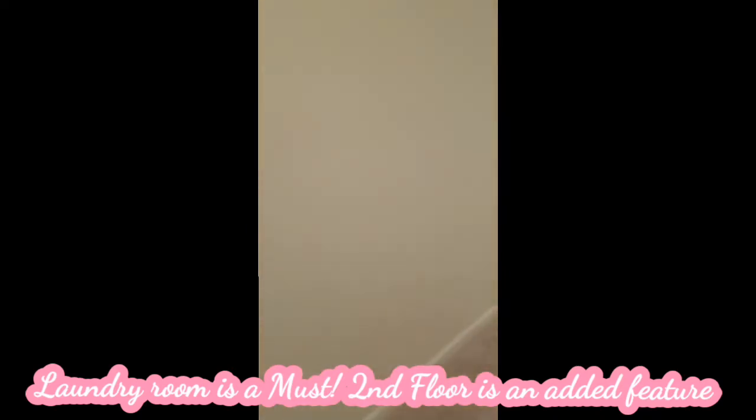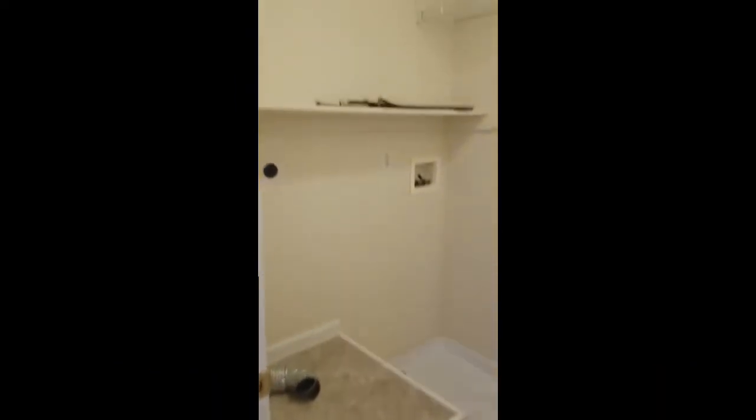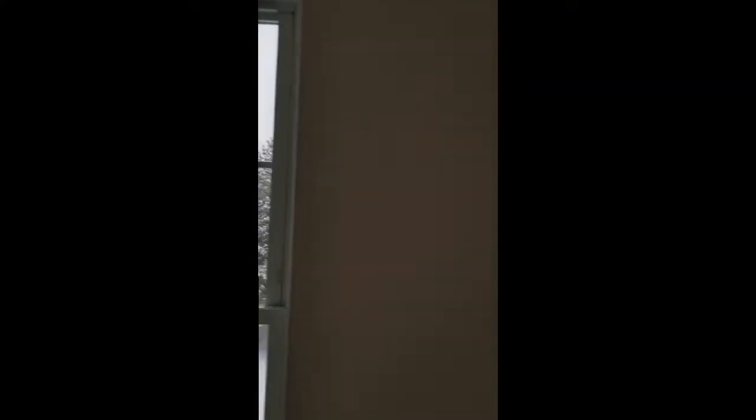This here was the laundry room, which I thought was very cool — it had its own room on the second floor. And then this was one of the bedrooms. The closet sizes in this house were absolutely amazing. All the kids would have had a really nice double-door closet, which was definitely going to be a huge plus for the kids. I just thought this room was beautiful. Love the crown molding, love the color scheme.